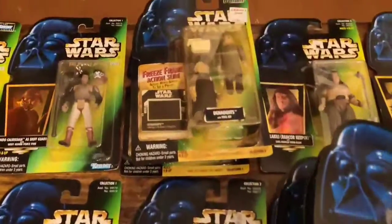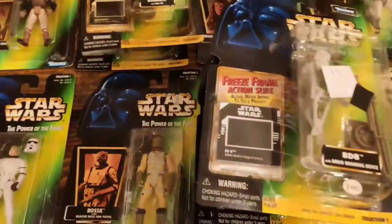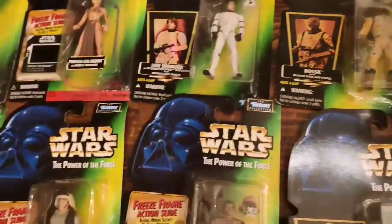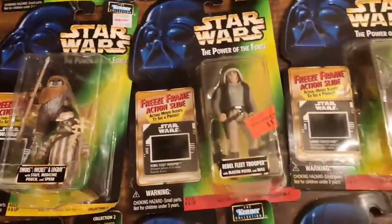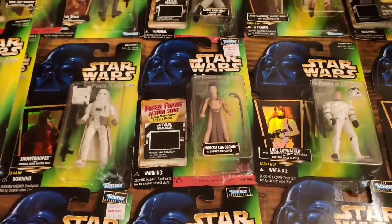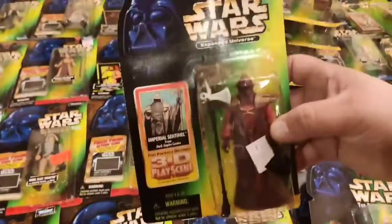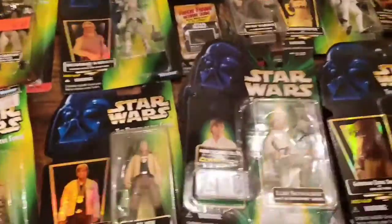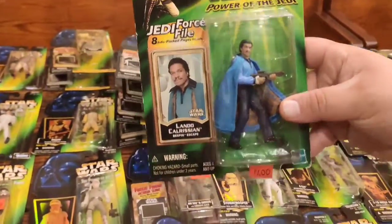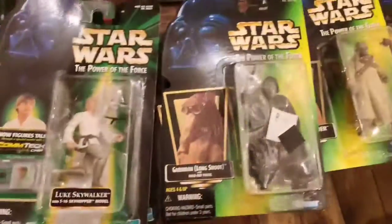Got a lot of great figures, a lot of fun stuff on this table. You do have a Slave Leia. Really just about everything you could ask for. I really like this Lando. So depending on what you're looking for, if I have it and you want to work a deal with me, please let me know — I'm willing to trade.